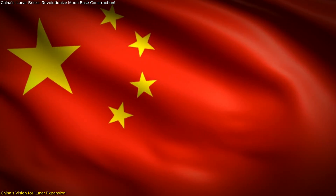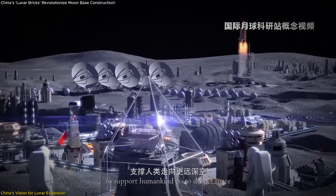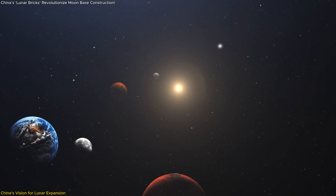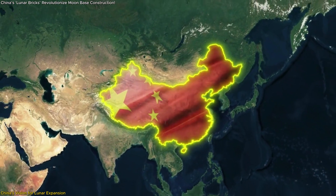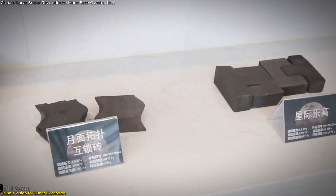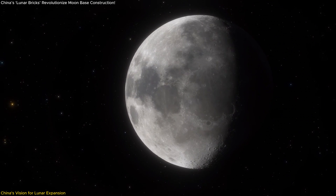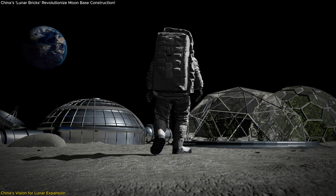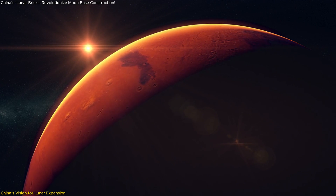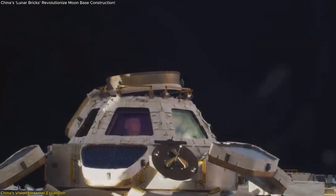China's vision extends beyond national goals, aiming to involve international partners in this ambitious lunar endeavor. The proposed Lunar Research Station is designed to be a hub for scientific research and exploration, potentially serving as a platform for future missions to Mars and beyond. This focus on collaboration aligns with China's aim to establish itself as a leader in space exploration. Moreover, the Lunar Research Station has the potential to serve as a training ground for deeper space exploration, like long-duration missions to Mars, providing critical insights for future interplanetary missions.